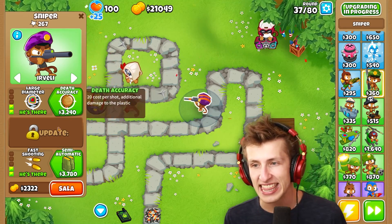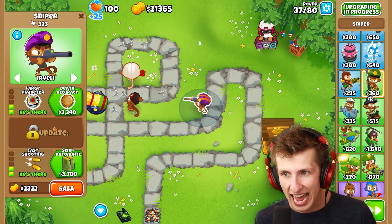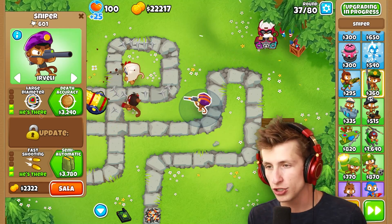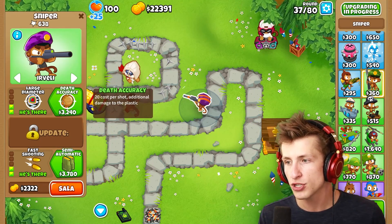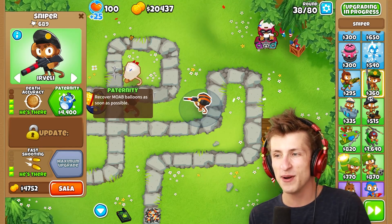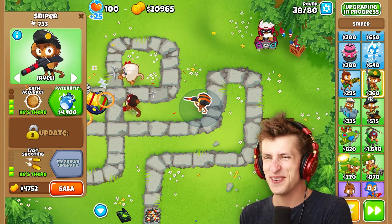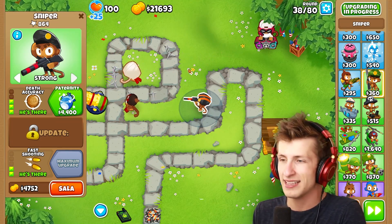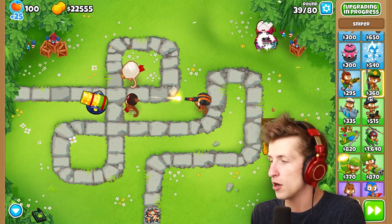Let's get death accuracy — that actually sounds really cool. I'm sure the description is just as cool. '20 cost per shot, additional damage to the plastic.' Paternity? 'Recover MOAB balloons as soon as possible.' We also want to put him on strong. Now we have them on strong. We also have $20,000 — I have so much money. Air plant, monkey village and engineer.